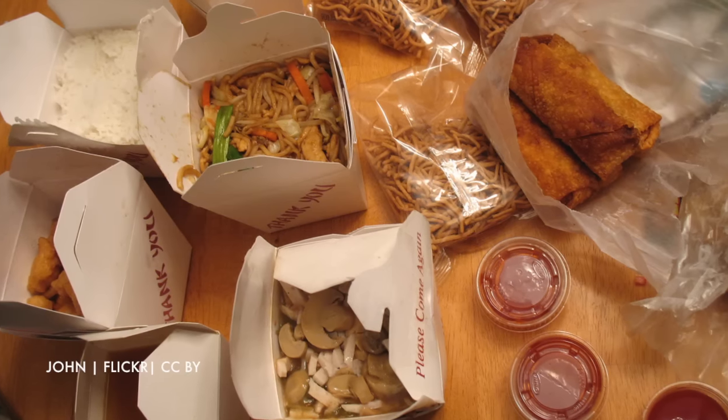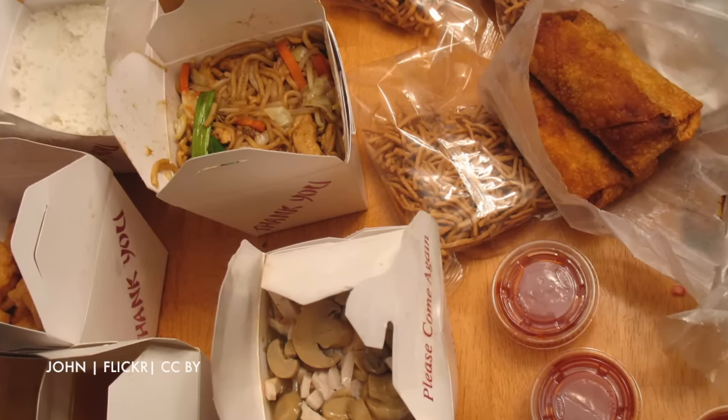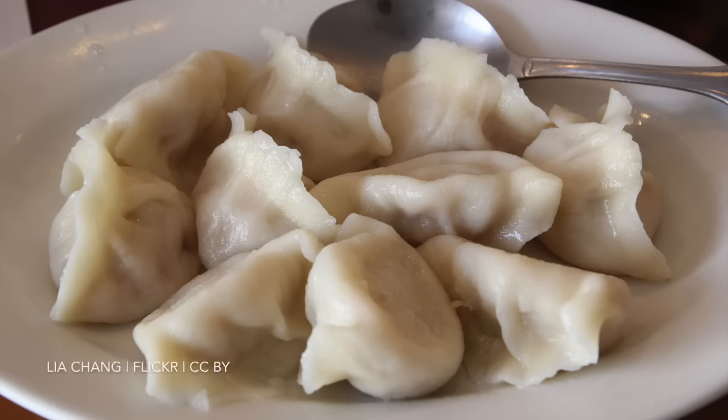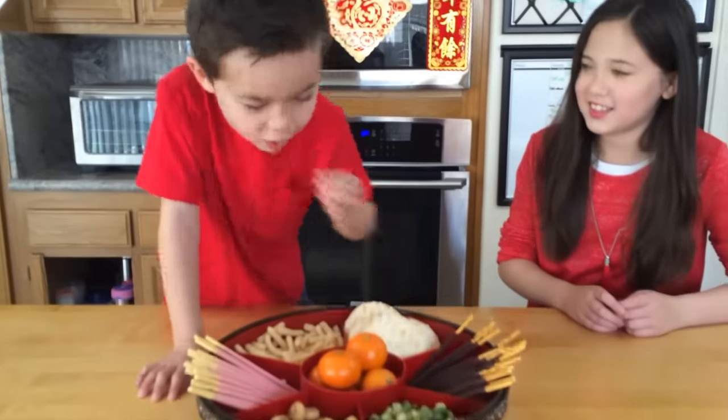Number three: have dinner with your family on Chinese New Year's Eve. This is called the reunion dinner. On New Year's Eve, you want to have lots of food so you will have plenty of leftovers for New Year's Day. Having leftovers symbolizes the abundance of wealth coming your way for the New Year. Also, try to include traditional good luck foods like fish, noodles, and dumplings. Dumplings are my favorite! We talk more about food in another video.